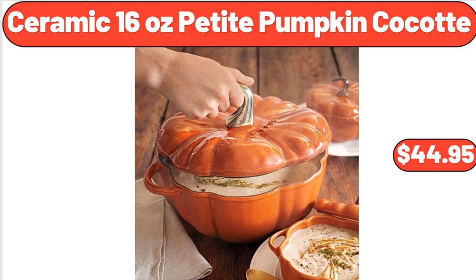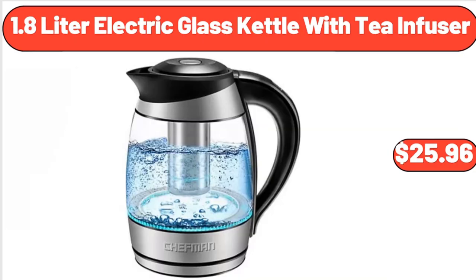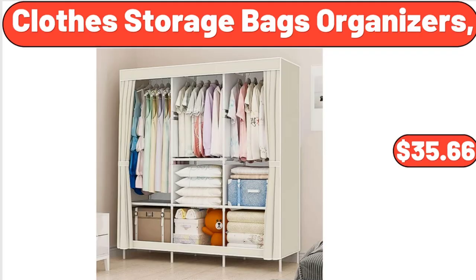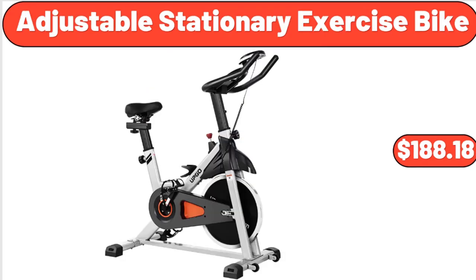Ceramic 16 Ounce Petite Pumpkin Cocotte, $44.95. 14-Inch Hanging Basket, $4.99. 1.8 Litre Electric Glass Kettle with Tea Infuser, $25.96. Clothes Storage Bags Organizers, $35.66. Rechargeable Sonic Facial Cleansing Brush, $28.49.